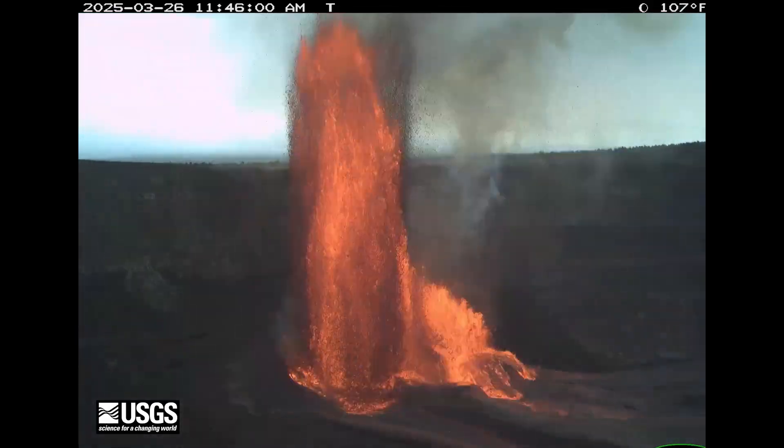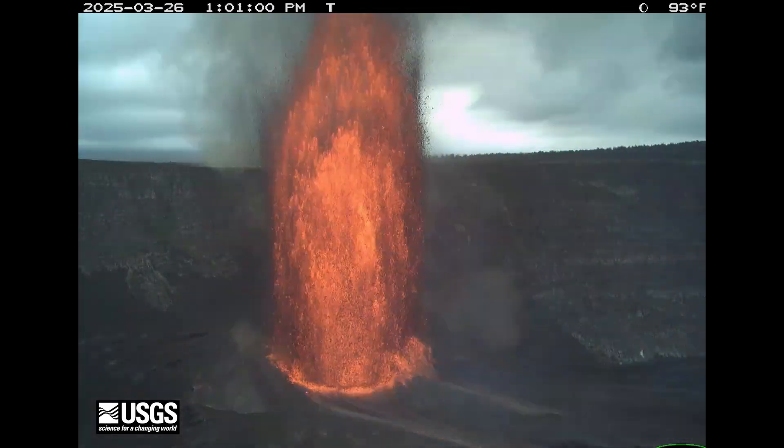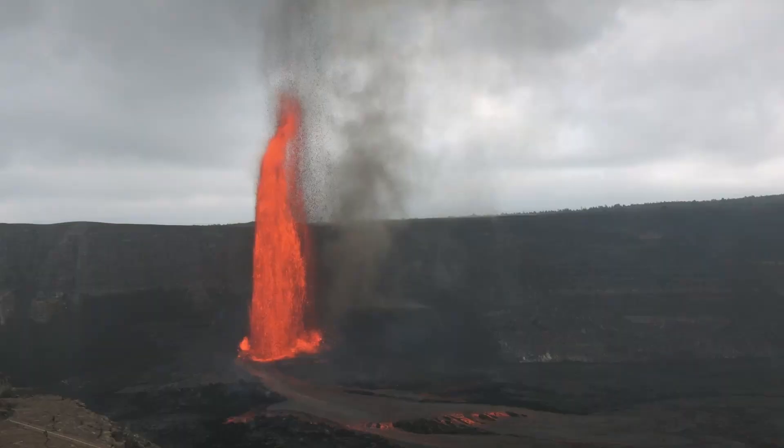Each episode lasts anywhere from a few hours to over a week. As of May 19th, 2025, the volcano has entered its 22nd eruptive episode, a style of activity not seen since the mid-1980s.